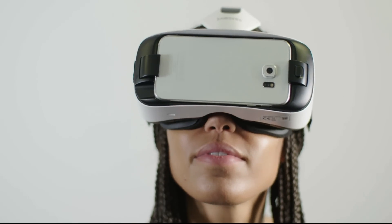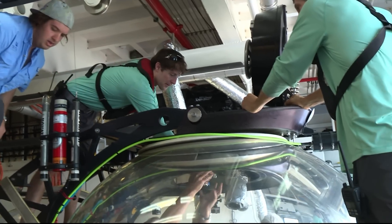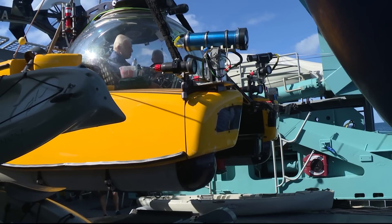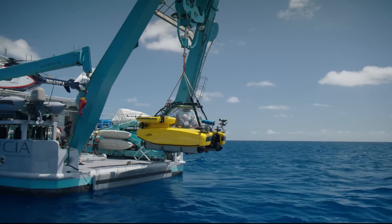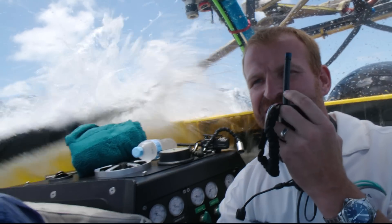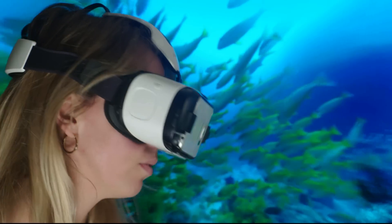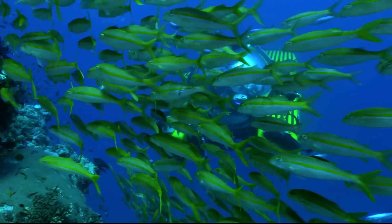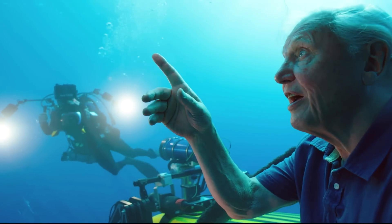In this unique virtual reality experience, I'm inside a state-of-the-art submersible as I explore the Great Barrier Reef as never before. You are clear to bed. Roger, bedding now. Enjoy a stunning 360-degree view of the reef as I guide you ever deeper through this extraordinary community of animals.